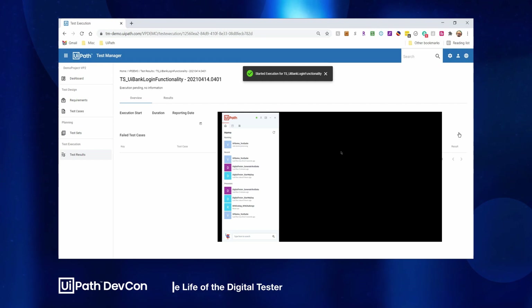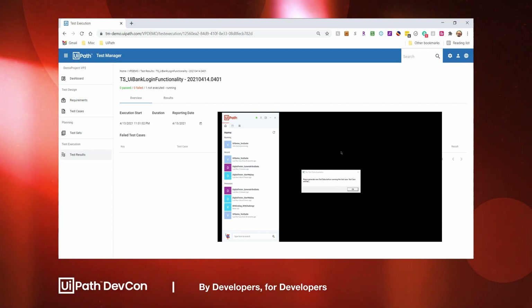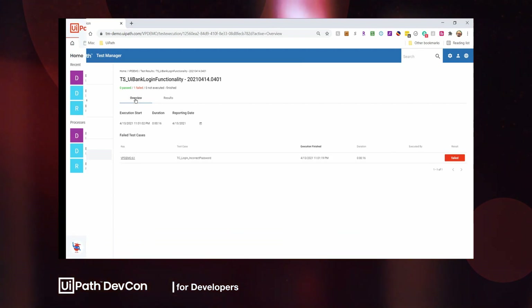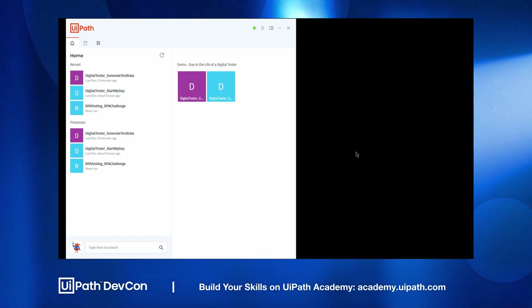For demo purposes, I've had this robot throw an error. The robot was trying to reach out to UiPath Orchestrator for test data, but there's no test data ready in my environment. This is a very common error that testers might get. If needed, they will need to manually go in and update the test environment. But luckily, with UiPath, we have attended automation, and one of the automations available to me is the ability to generate synthetic test data.